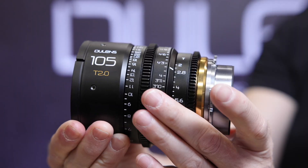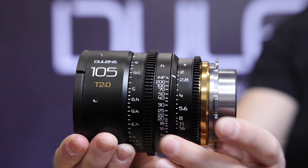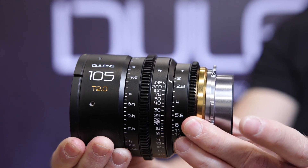These are some of the first lenses that will completely cover all of those sensors. They can cover medium format, even Alexa 65, and also full frame.